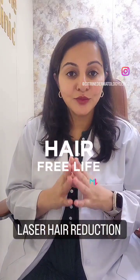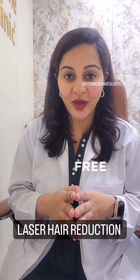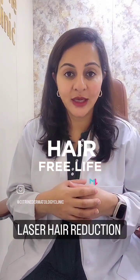Laser hair reduction is the most convenient way to get rid of unwanted hair. Unlike monthly waxing, it gives you the ability to wear what you want when you want, and to get to that amazing end point where you have almost non-visible hair.